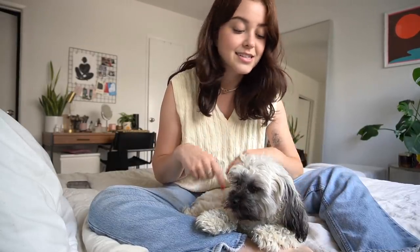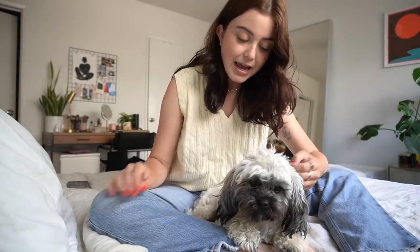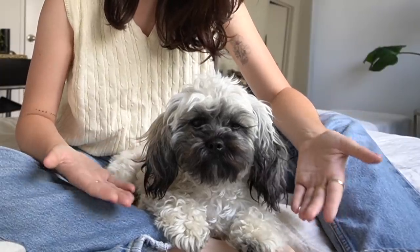Hi guys, good morning! It's me and Sammy — welcome, or welcome back to my channel. If you are new here, my name is Lindsay and this is my 10-month-old puppy. The last time I made a video following around my puppy she was four months old, half this size, not fully potty trained. She has just changed so much, and we both have, so I wanted to do an updated version of this video.